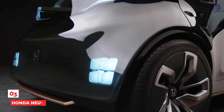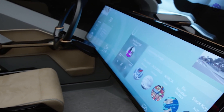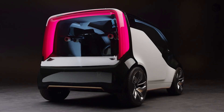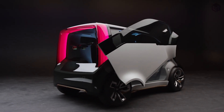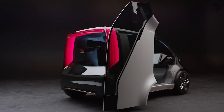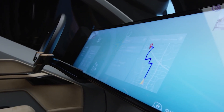Number 3: Honda NeuV. Honda is another car company working on adding an AI-based emotional element to the driving experience. Honda's latest idea is a light, eco-friendly electric car built with SoftBank on board to help make the driving experience more personal. Through an AI system, the car becomes aware of a driver's emotions and moods, and can support driving choices.